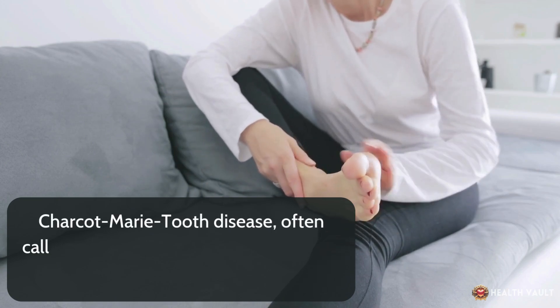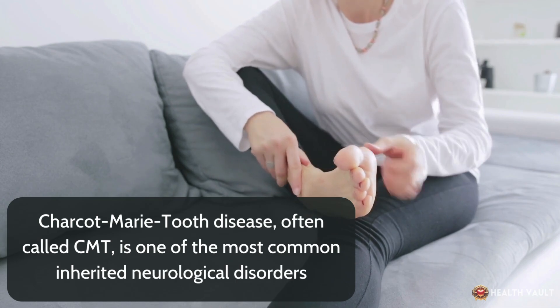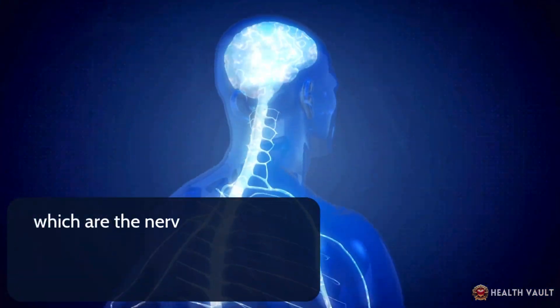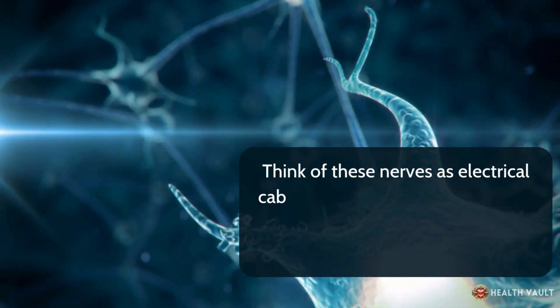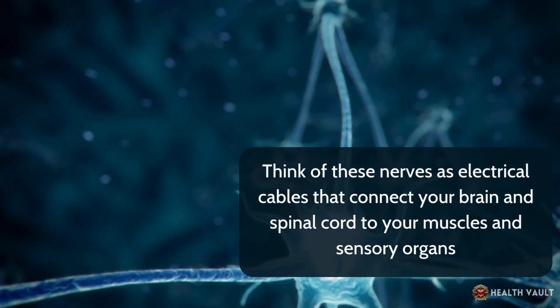Charcot-Marie-Tooth disease, often called CMT, is one of the most common inherited neurological disorders. The condition mainly affects the peripheral nerves, which are the nerves that extend from the brain and spinal cord to the rest of your body. Think of these nerves as electrical cables that connect your brain and spinal cord to your muscles and sensory organs.